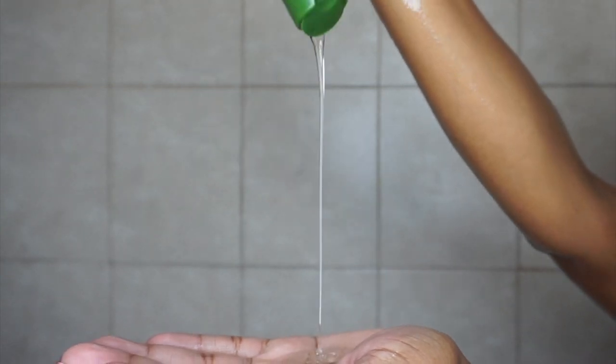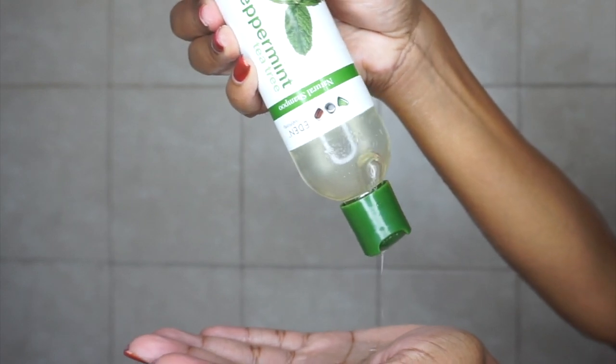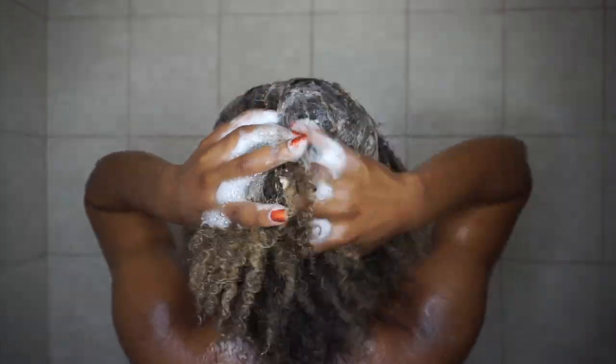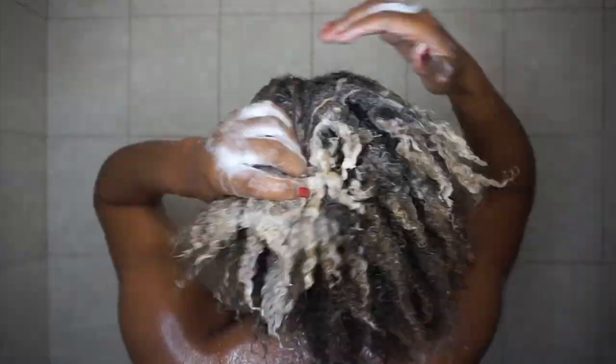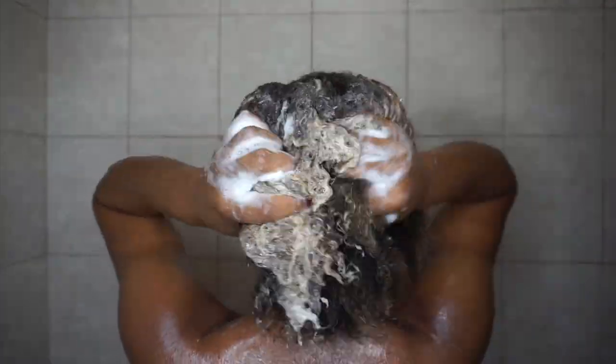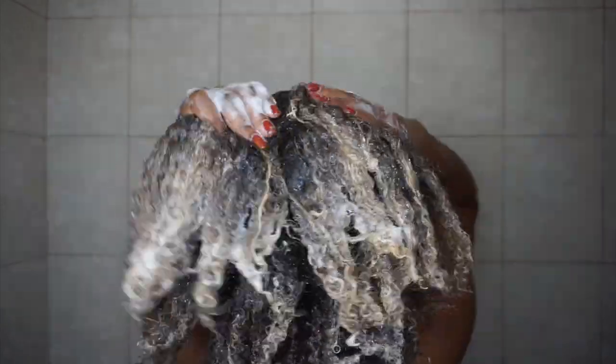As you guys can see, the consistency of this shampoo is very thin and lightweight. I did want to note that the scent is very strong — like a strong peppermint scent. The benefits of this shampoo are that it increases scalp circulation for a fresh renewed feeling, removes all traces of dirt and oil buildup, and it's formulated to alleviate dry and itchy scalp. I went ahead and massaged it on my scalp as well as throughout my hair strands.